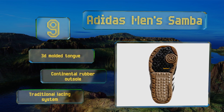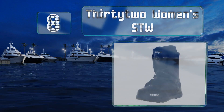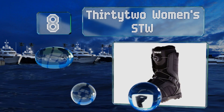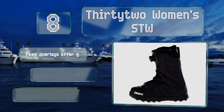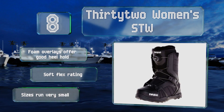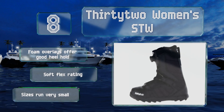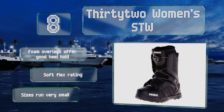Coming in at number eight, whether you're wearing thick or thin socks, tuck your pants in or leave them out, the 32 Women's STW will always fit snugly on your feet. That's thanks to their quick-adjusting BOA laces, but also their customizable Intuition liners that can be heat-molded to size. Their foam overlays offer a good heel hold and they have a soft flex rating. However, note that the sizes run very small.